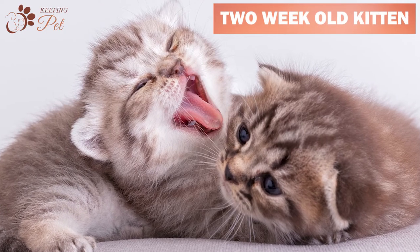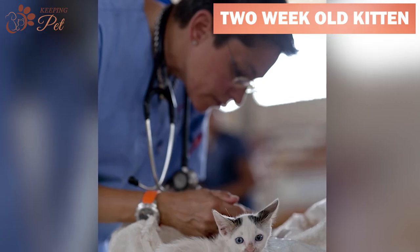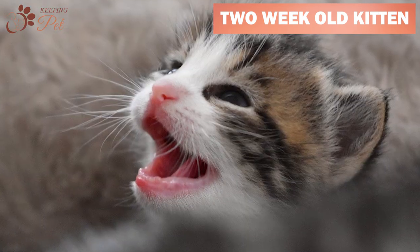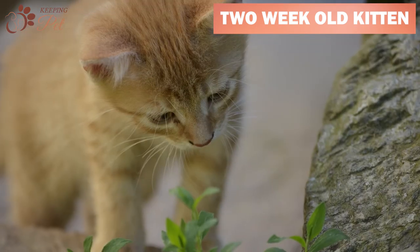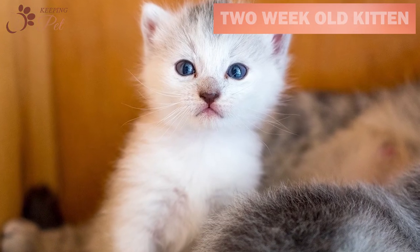At two weeks old, your kitten will have their eyes open and ears fully unfolded. If they are not, you should consult your veterinarian. However, the kitten would still not have any teeth, and their claws would still be non-retractable. Two-week-old kitten size should range between 8.8 to 12.3 ounces. Their eyes would still be blue and ears small and round.